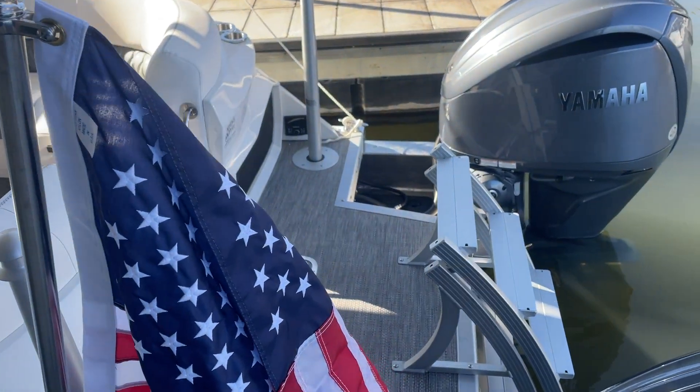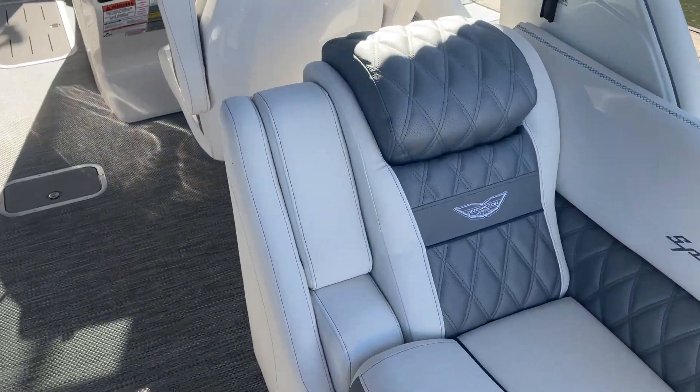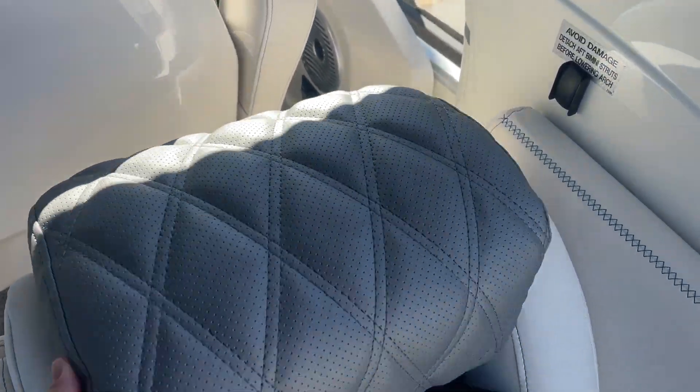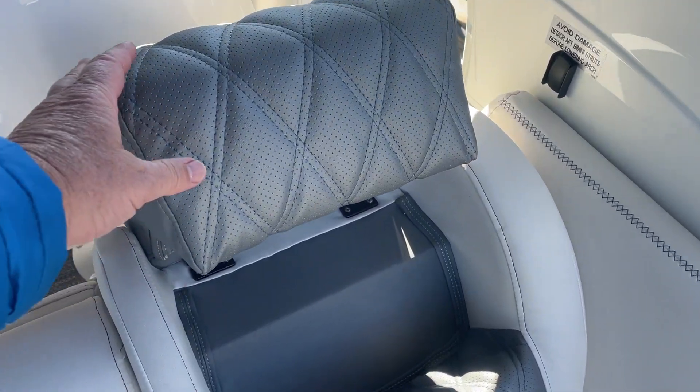These new back headrests are nice too. I'm going to step on the boat here. Something new that just came out — these pop up. Put your head back against them for the higher point. Very nice.